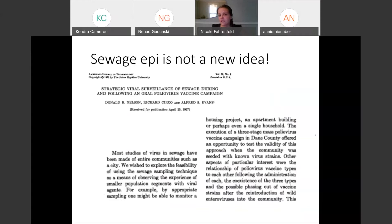I don't want to take credit for this — it's far from a new idea, monitoring sewage for markers of pathogens. I pulled a study from my alma mater from 1967 where they wrote that by appropriate sampling, one might be able to monitor a housing project, an apartment building, or perhaps even a single household — or a dorm, like folks have been hearing about from Arizona and other places. So it's not the newest idea; it's been done for viruses for a while, but the new thing is applying it at the wider scale we're seeing for COVID.